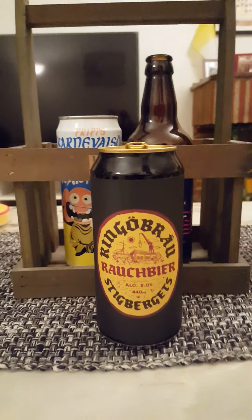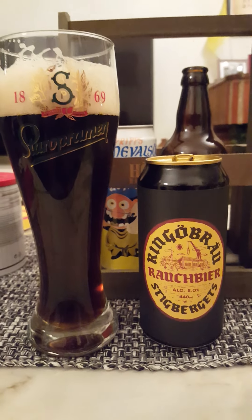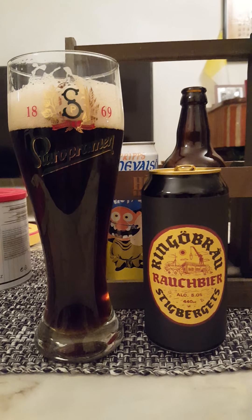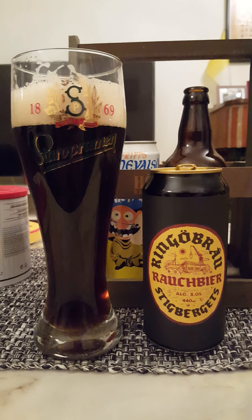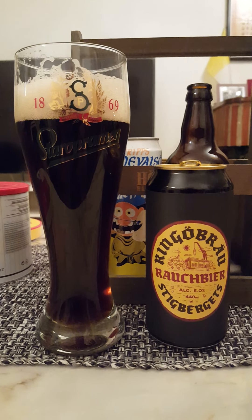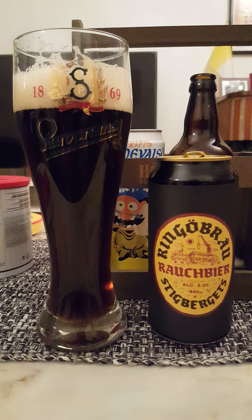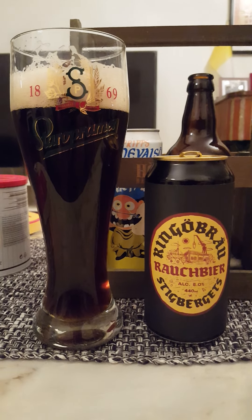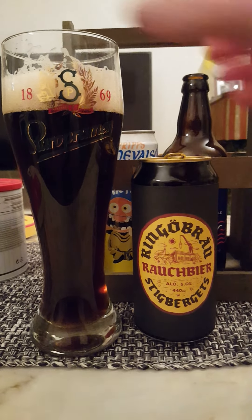Cheers everybody. Oh yeah, that's good. That's a good smoked beer — that's a good Rauchbeer. Full of character. Got all those lovely things that you're looking for in a good, well-made Rauchbeer. I would dare to say right off the bat that this is a little bit more easy on the palate — not so full-on as, for instance, the Ashlenkerla Rauchbeers. But it's very well made.